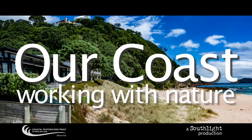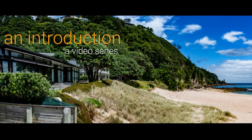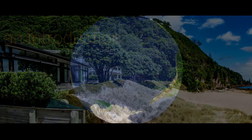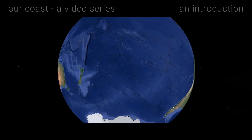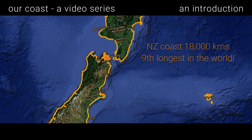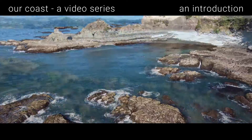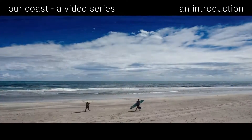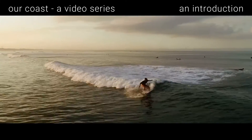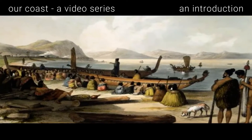Working with nature — let me introduce our series of videos about the New Zealand coast. We New Zealanders love our coast, and at 18,000 kilometers it is the ninth longest in the world. Our coast consists of cliffs, rocky shores, estuaries, gravel beaches, and sandy beaches. We live and play on it, we build on it, and we are culturally and historically tied to it.